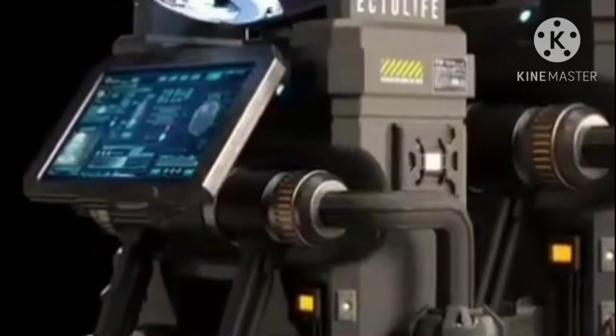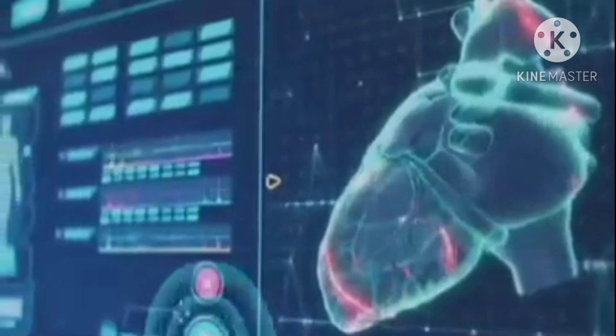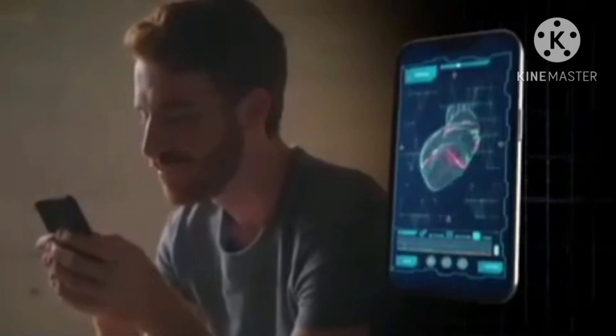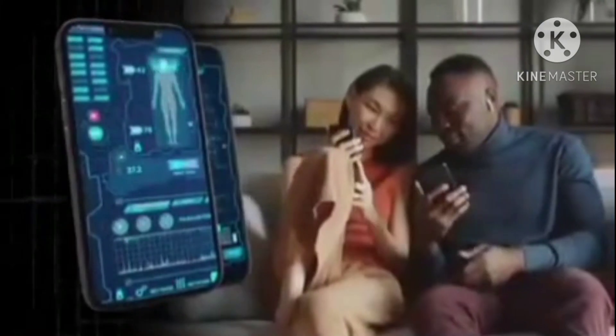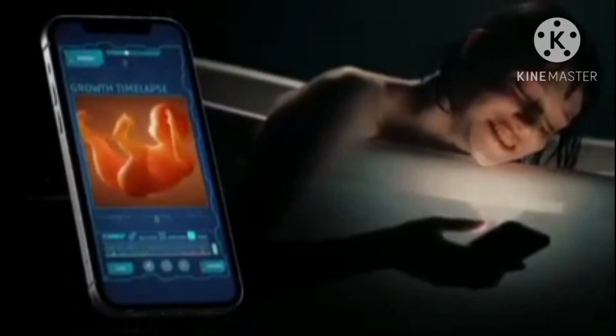The pods are equipped with a screen that displays real-time data on the developmental progress of your baby. This data is sent directly to your phone so you can track your baby's health from the comfort of your home. The app also provides a high-resolution live view of your baby's development. A special section in the app allows you to watch a time-lapse of your baby's growth and share it directly with your loved ones.